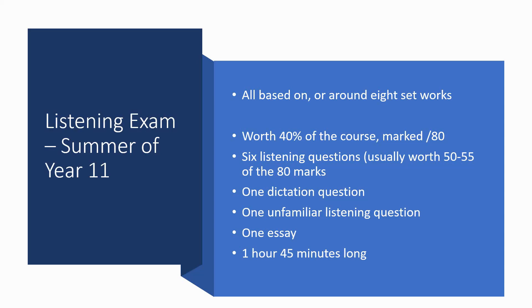There's then one unfamiliar listening question in which students are played a piece of music related to a set work and have to answer questions about it — usually worth 8 marks. Then there's an essay at the end worth 12 marks. While the essay may look like the biggest question, the most important thing to concentrate on are the set works themselves. Questions one to six are usually worth 50 to 55 marks of the 80, so we need to know these pieces inside out. The exam is 1 hour and 45 minutes long, and the GCC music exam is normally after half term.